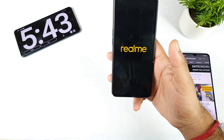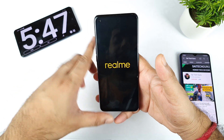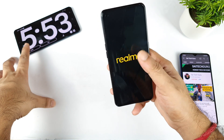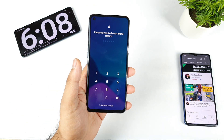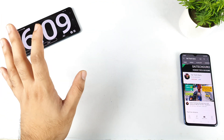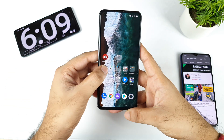Some phones get stuck on the logo for a long time, and that seems to be happening here — it's taking a little bit of time on the logo. During this time, don't press any kind of power button. Finally, it finished at around 6 minutes. So the total time to completely install this update on the Realme X1 Max was close to 6 minutes.